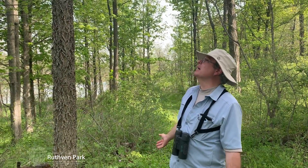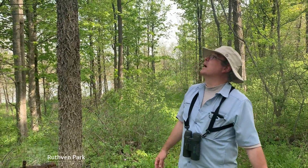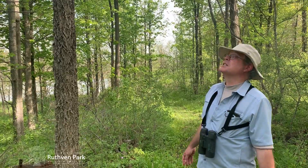This is a common hackberry. Notice its very ornate and structured bark. It's a Carolinian species and we're at the northern edge of its range. This is an expanding species.